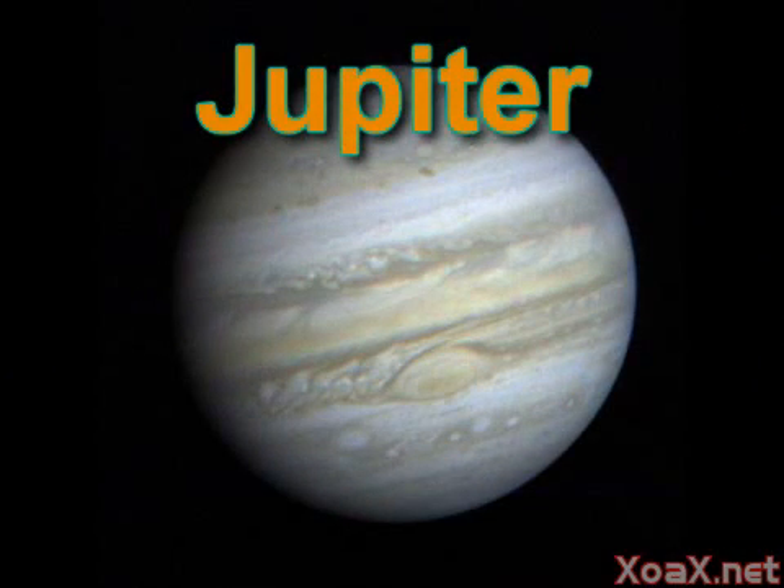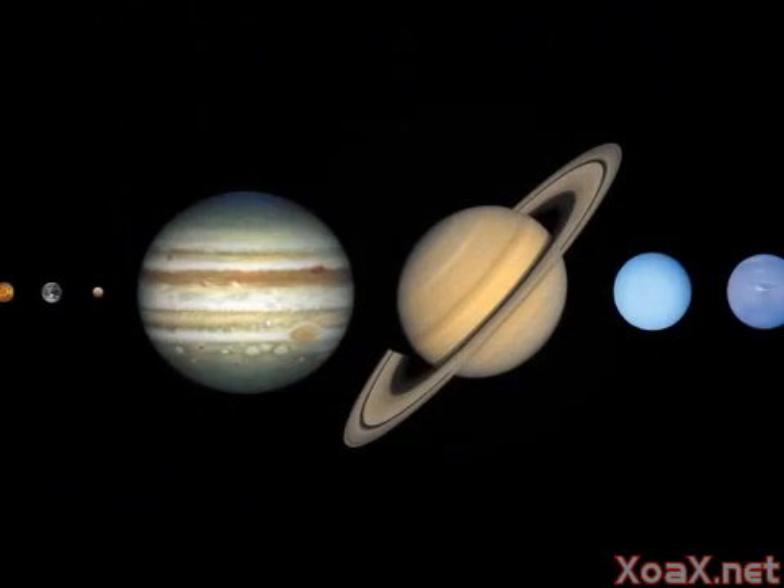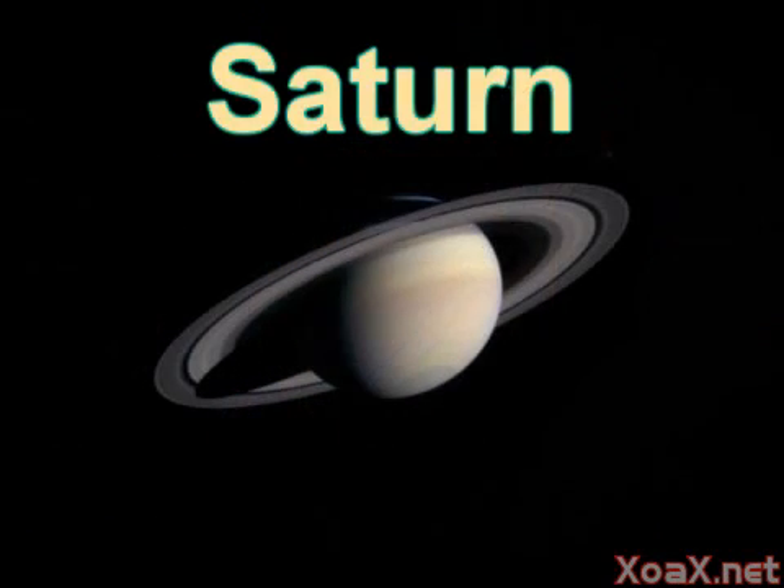Jupiter is the fifth planet and is the first of the gas giants. It is the largest of all the planets and has a red spot on it. Saturn is next up with its unmistakable ring.